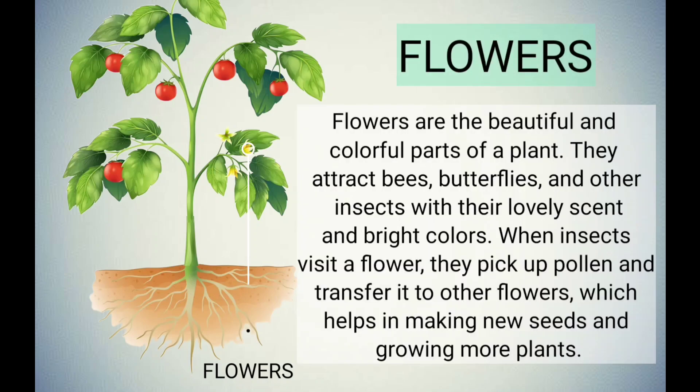Flowers are the beautiful and colorful parts of a plant. They attract bees, butterflies, and other insects with their lovely scent and bright colors. When insects visit a flower, they pick up pollen and transfer it to other flowers, which helps in making new seeds and growing more plants.